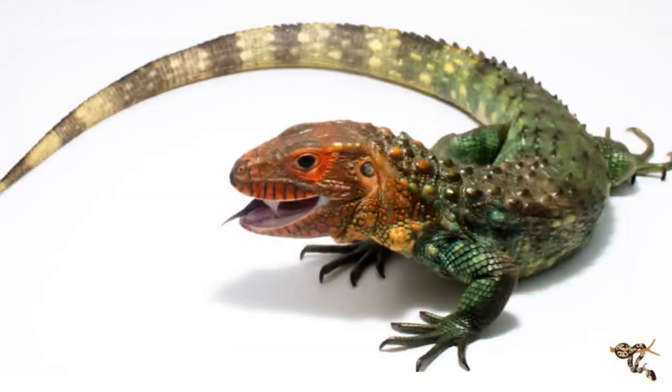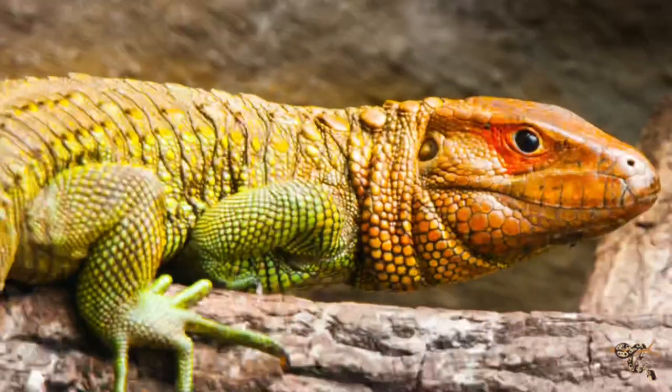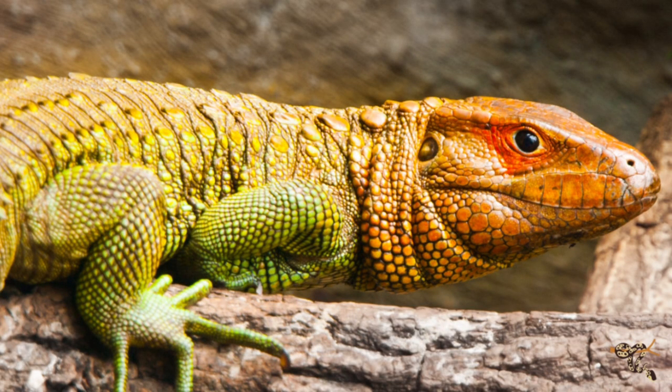Almost every caiman lizard available is wild caught, and in addition to all the issues that come with wild-caught animals, caiman lizards specifically will often not accept foods other than live freshwater snails. Sometimes they'll accept canned snails — available at some specialty brick-and-mortar reptile stores or online — but getting them consistently and in large amounts for a large adult, or a pair of adults, is very difficult.